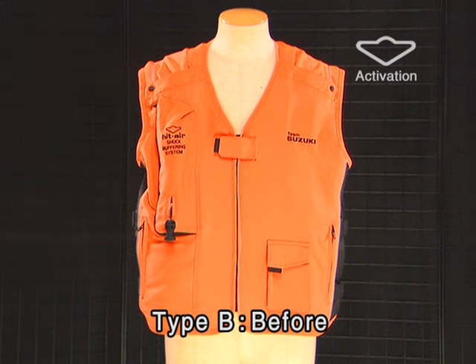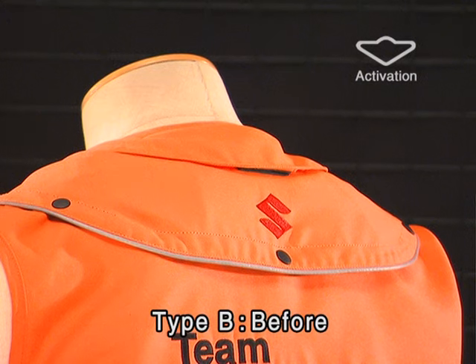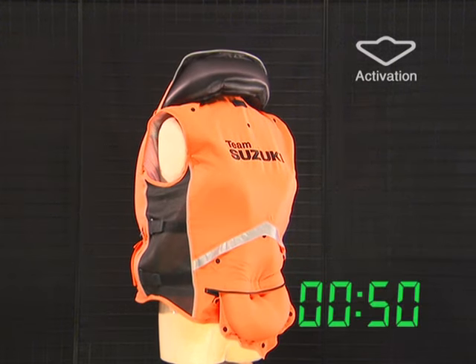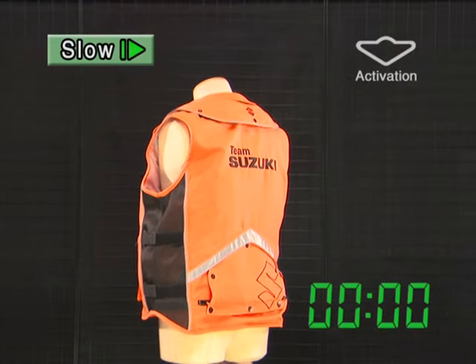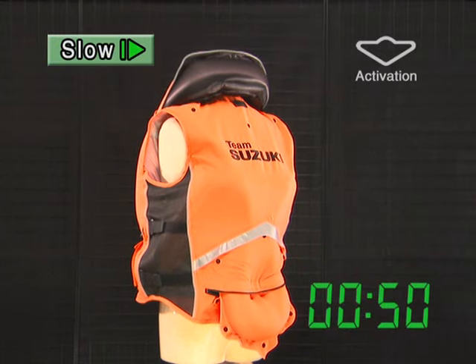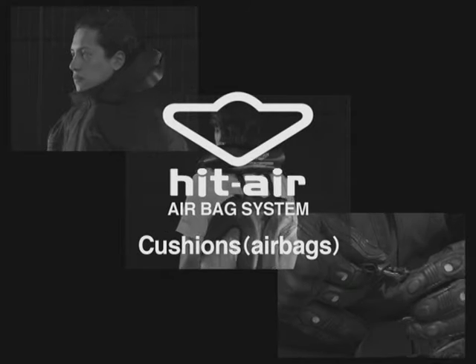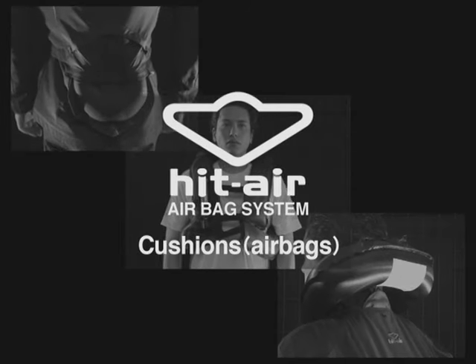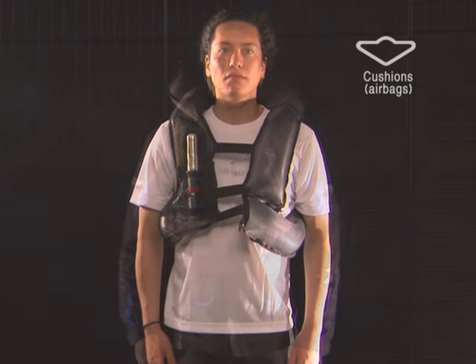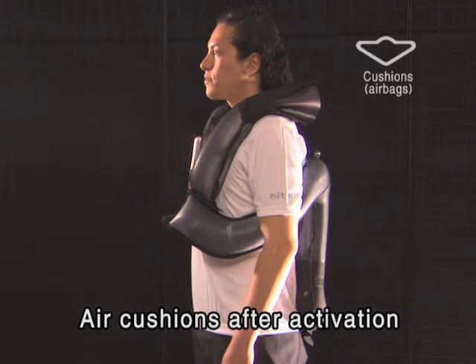Type-B jackets, or neck exposure cushion jackets, are also available. Activation starts instantly and the airbags also swell completely in 0.5 seconds. The upper body is effectively protected. The jacket buffers the shock on riders who are thrown off motorcycles.